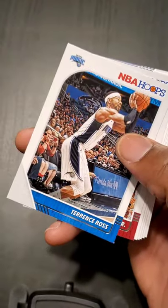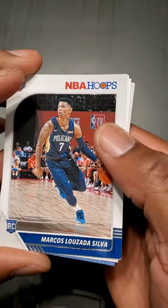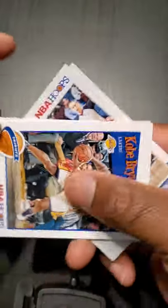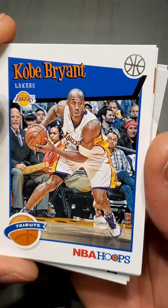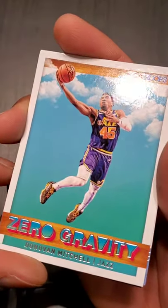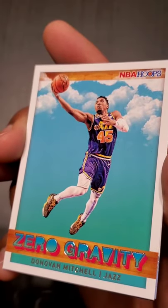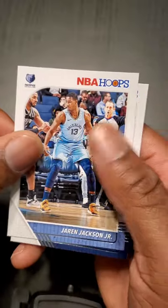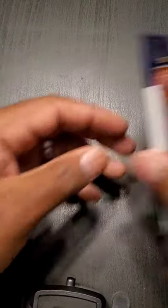Donovan Mitchell. Terrence Ross, Derrick Jones Jr. Marcos Louzada Silva — not familiar with this guy. Kobe Bryant — nice, in the triple threat position, so cool. This reminds me so much of old school NBA Hoops. Zero Gravity — Donovan Mitchell, it's a sick card. Jaren Jackson Jr., not a rookie card, second year in the league. And Will Barton — look out for the Nuggets, they'll make noise this year.